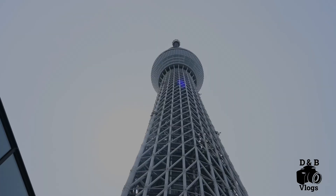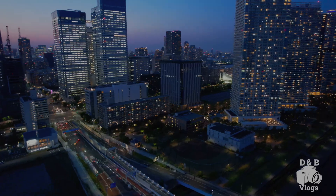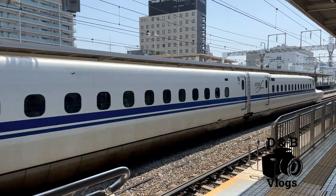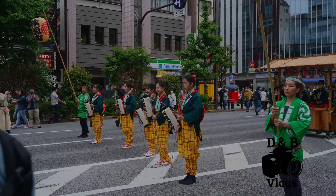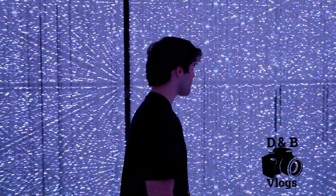Welcome to our first video from Japan. In this video we're going to be focusing around the Akihabara area in Tokyo, Japan. Along with a lot of other videos that we have planned, this is just the beginning of our trip, so stay tuned. We always wanted to come visit Japan and now that it's become a lot easier and cheaper to travel here, we decided to finally go. Be sure to subscribe and leave a like so you don't miss our future videos about Japan.